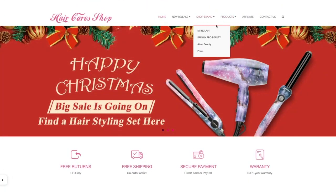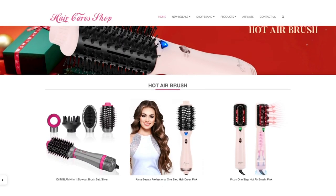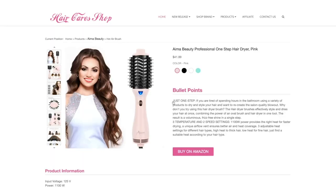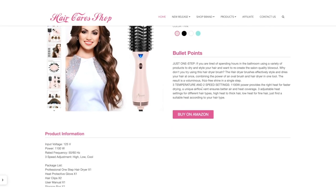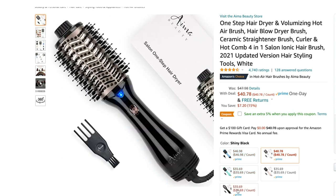This is from haircareshop.com and they have so many different products besides this one. When I went on their website, it was like heaven on earth. But this is something I've wanted to try for so long, so I narrowed it down and selected the hot air brush.